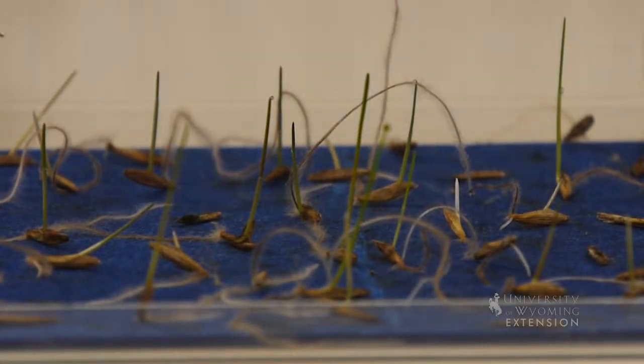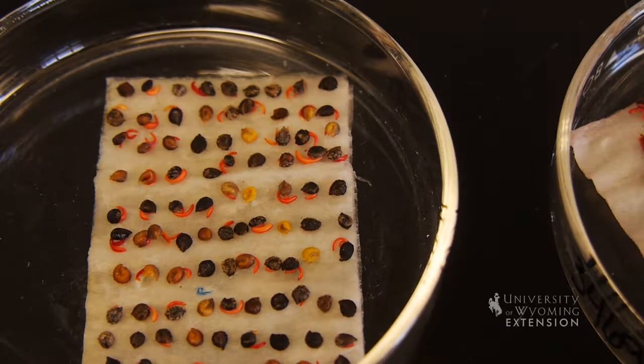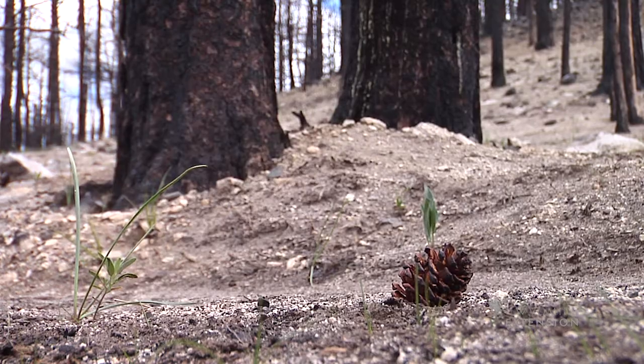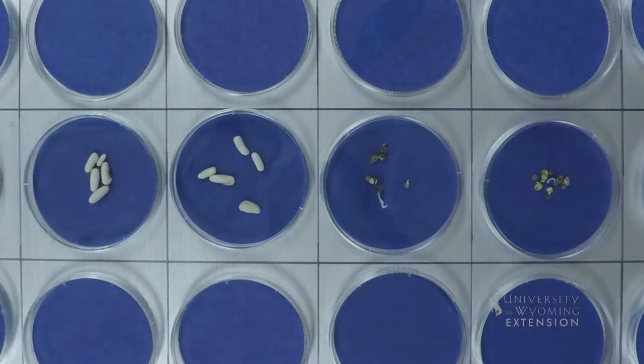Sometimes the seed coat has to be broken down before the seed can get enough water and oxygen to signal growth. This can happen by passing through an animal's digestive system, being scuffed up by rocks, or surviving a fire. When conditions are right, germination begins.